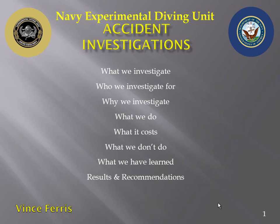So what we do. I'm going to briefly go over what we investigate, who we do it for, why we do it, what it costs, what we don't do, what we've learned, and possibly some results and recommendations.